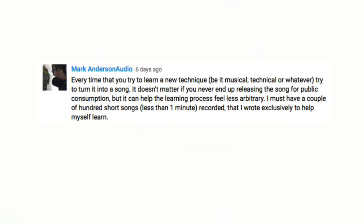Mark Anderson says: every time you try to learn a new technique — be it musical, technical, or whatever — try to turn it into a song. It doesn't matter if you never end up releasing it, but it can help the learning process feel less arbitrary. He has a couple hundred short songs, less than a minute, recorded exclusively to help himself learn. This tip is basically the opposite of what I suggested — he's saying to learn something and put it into use right away. Both approaches are right, and the whole point is just to make music, learn your tools better, and get from point A to point B faster without feeling frustrated.